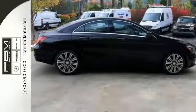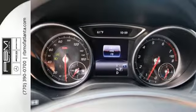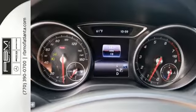Ambient interior lighting greets you, front sports seats and dual-zone climate control add to your comfort, and the central controller and 8-inch color display add to the intuitive functionality.